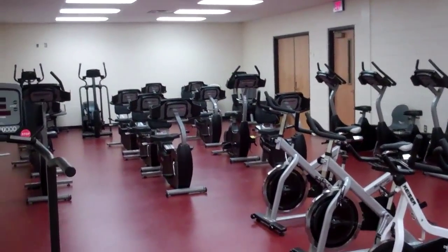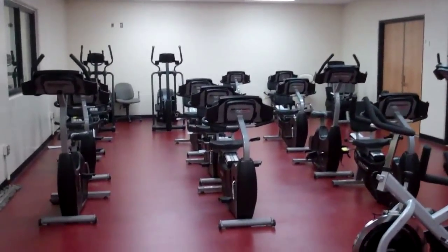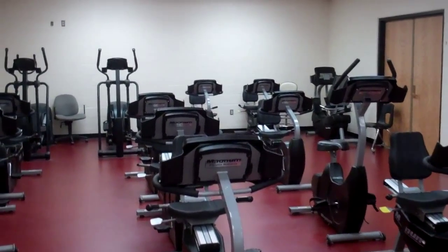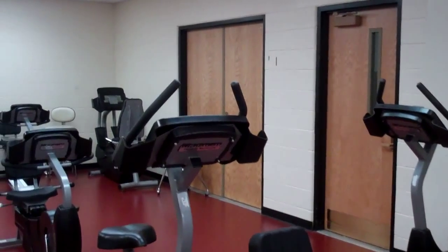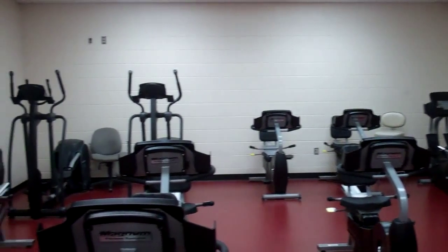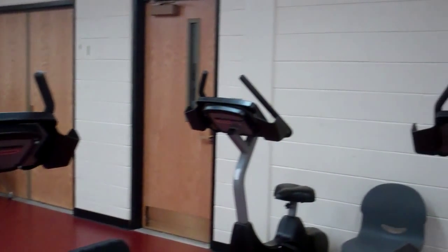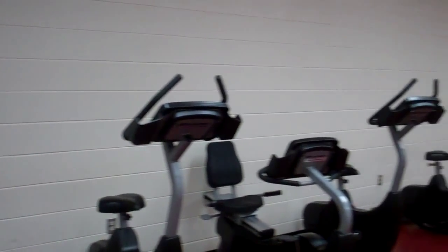This is our bike room facility here at East Aurora High School. Some of the machines are in disrepair. We could really use some more bikes and other things inside this room. When we have class in here, kids usually need to pair up with a partner and wait for their partner to be done riding the bike and then switch.